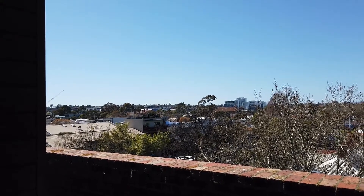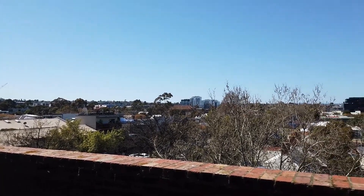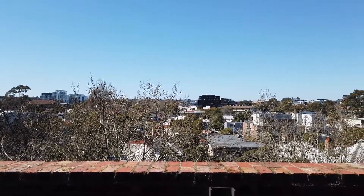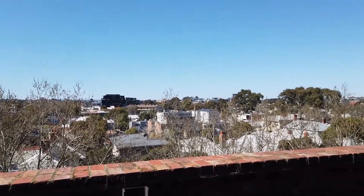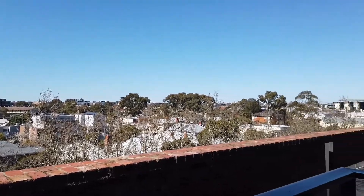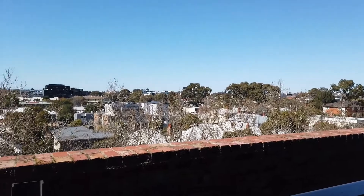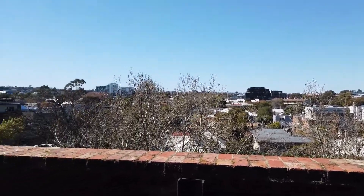Hi, it's Rosie from Melbourne Real Estate and this is the marketing video for 304 of 12 Coppin Street in Richmond. We're just on the balcony now having a look at the views from the apartment. As you can see, we're in the heart of Richmond where there are close by cafes, restaurants and bars.